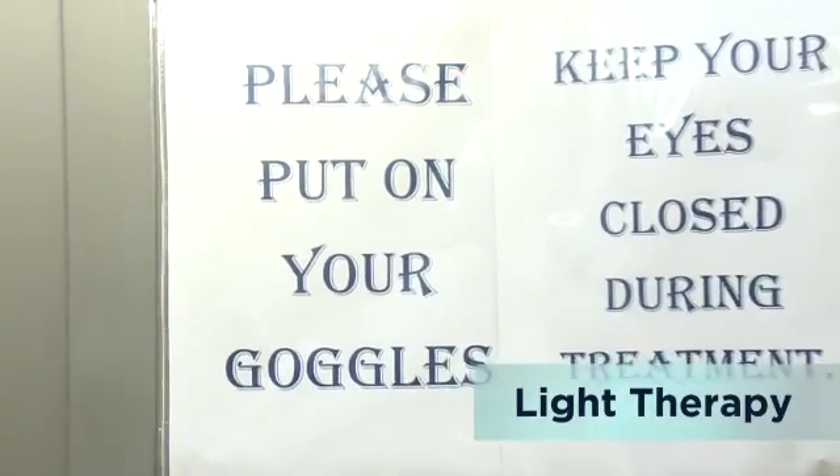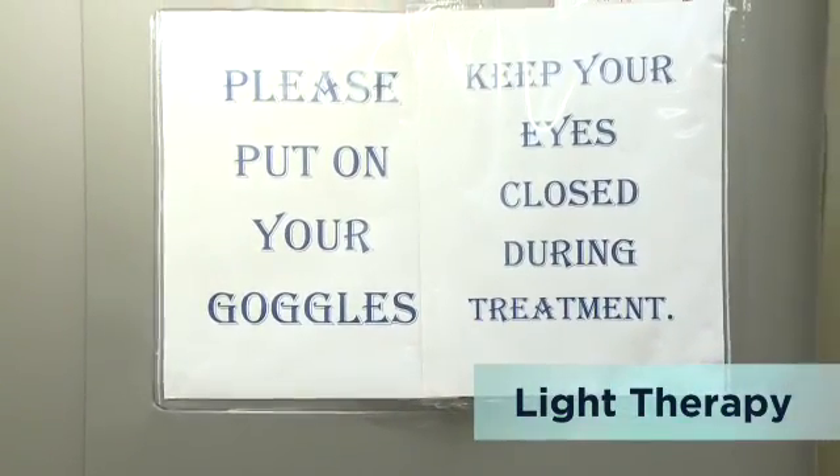Light therapy, also called phototherapy, uses special light bulbs that create ultraviolet light, which can help control atopic dermatitis. Under a dermatologist's care, light therapy treatments can be given at the doctor's office or at home.